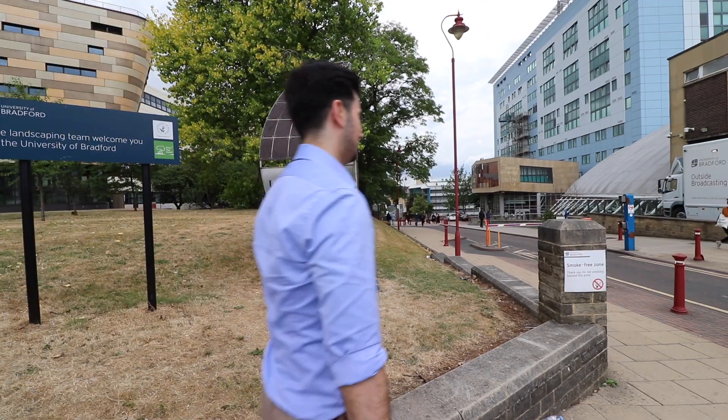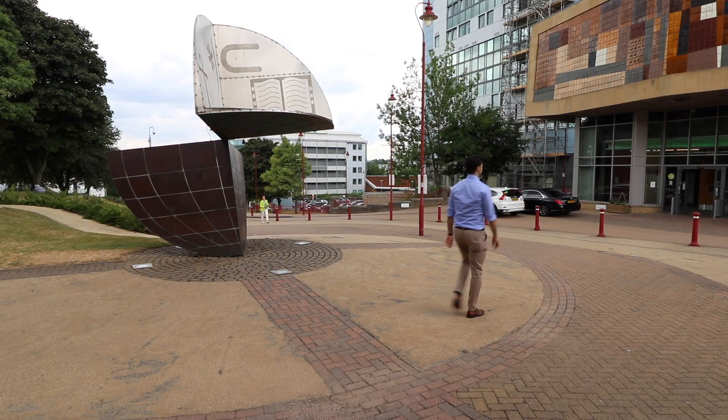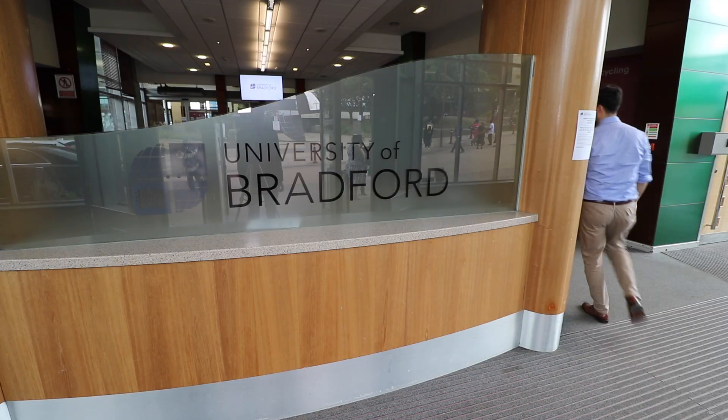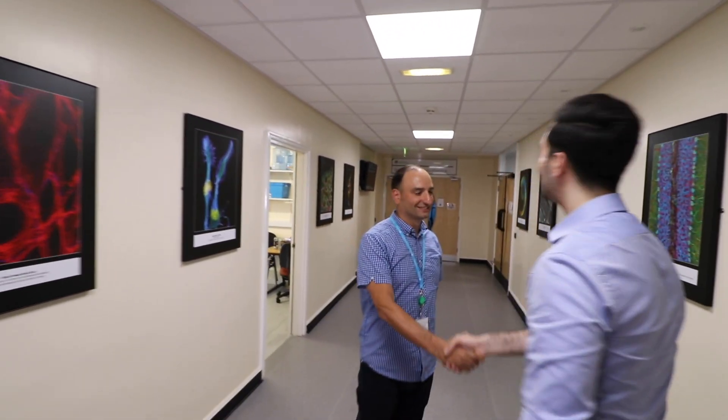I've come to my old university, the University of Bradford, to find out more by doing some cool experiments. Dr. Isreb from the Bradford School of Pharmacy knows his stuff when it comes to microorganisms. Hi there! Good to see you. Good to see you too. I hope you're going to show me the microbes on my phone.